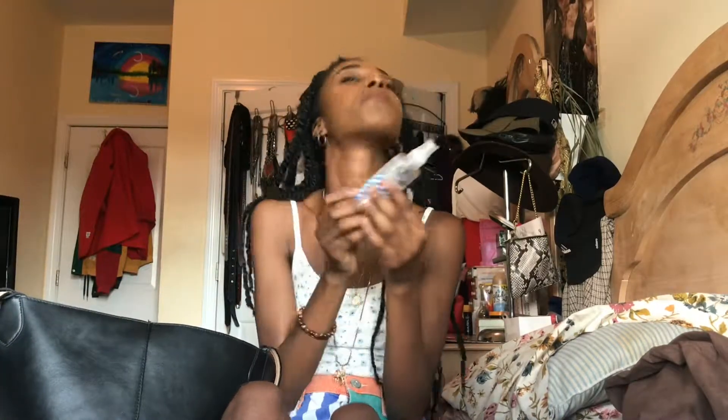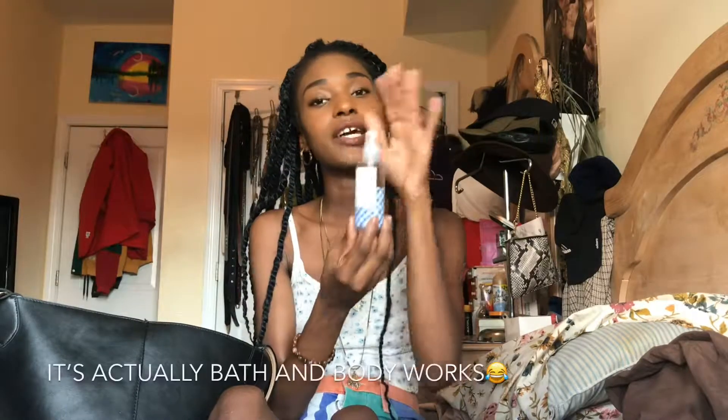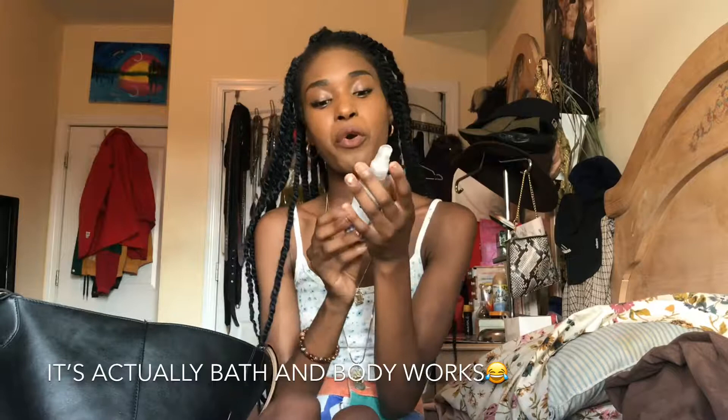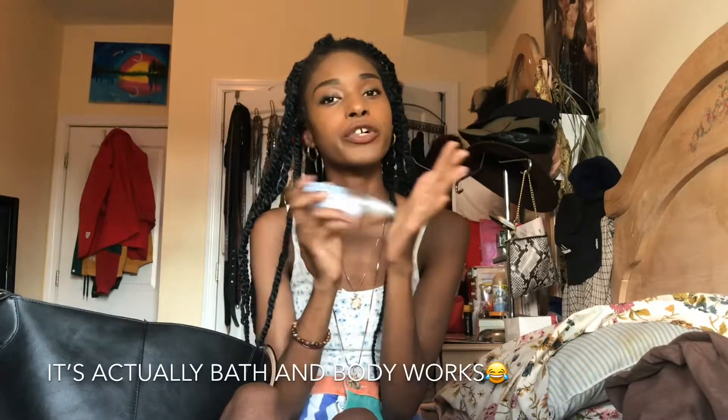I have another liquid lipstick from Wet n Wild — another neutral color I use almost every day. And I have a body spray from Bath & Body Works. This is the Gingham one and it smells so good — it was one of their newer ones that came out about a month or two ago. Always got to have the spray — all year round you want to smell good.